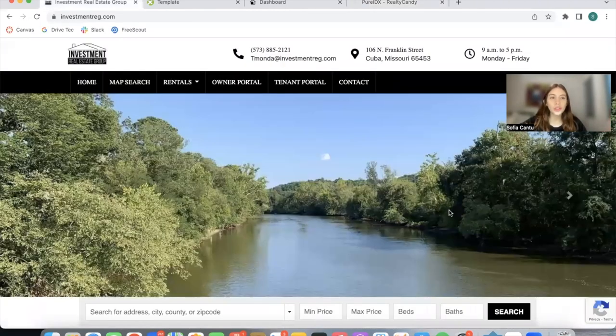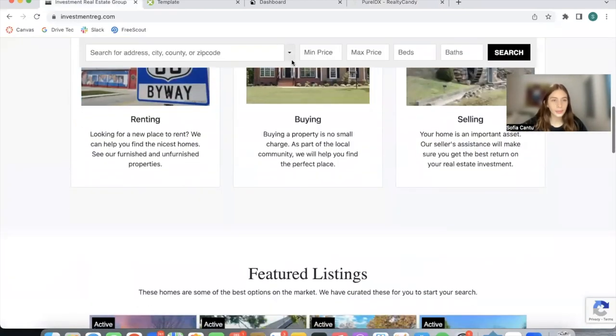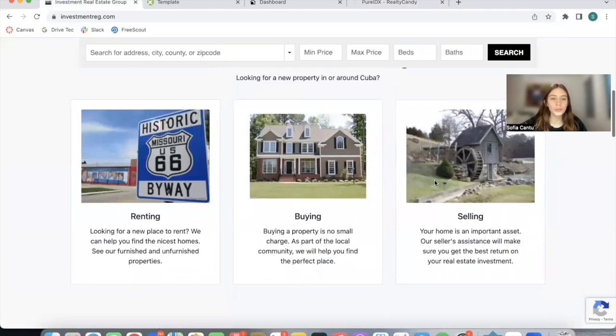In this video, I want to show you a website we built out for this client. This brokerage is called Investment Real Estate Group and the main broker is Tyler Monda, and this is a PureIDX site that we built at RealtyCandy. Let me show you how the website looks.